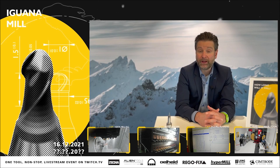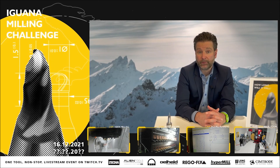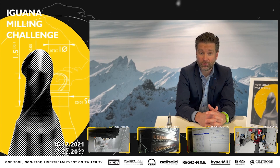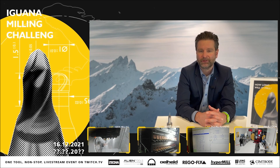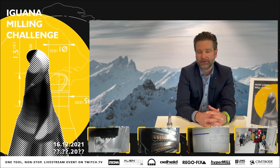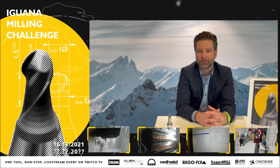Of course, the Rego-Fix medal will receive an honourable place here in our showroom where we can present it. It's definitely also a nice story when you have visitors. That's why we will give it a very prominent place here in our headquarters in Tänikon, Switzerland.